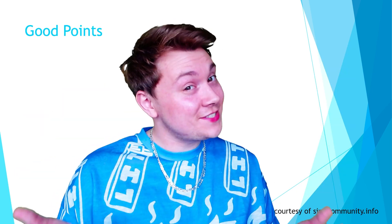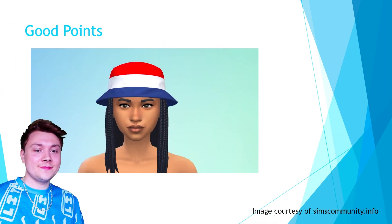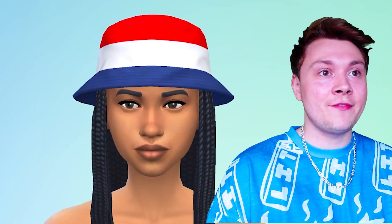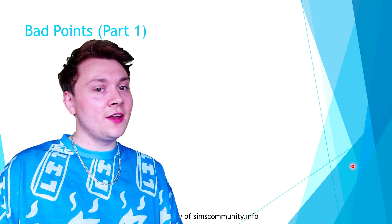Firstly, let's look at the good points, just to be nice. And that of course is this bucket hat, which I actually really, really love. I haven't downloaded this kit myself, but if I did have it, this is probably the only thing I'd use from the pack. So next, let's have a look at the bad points.